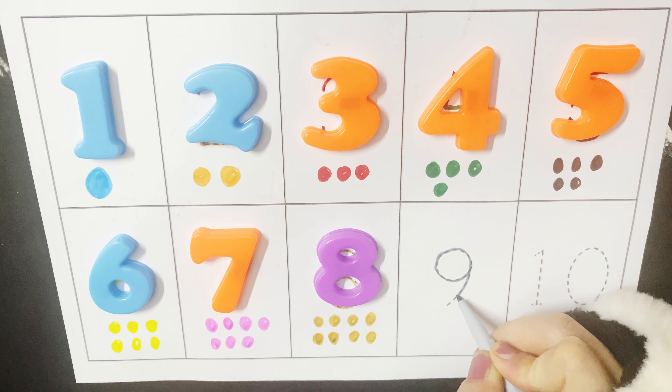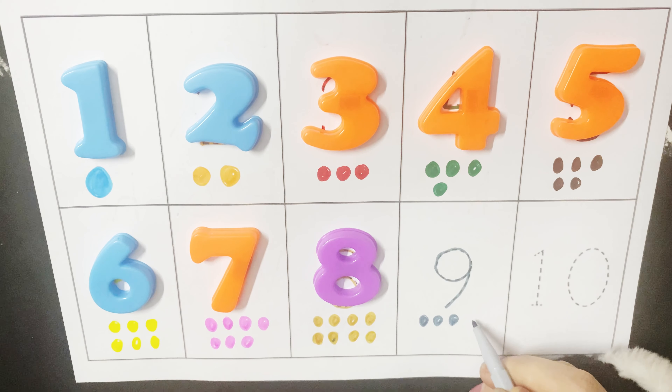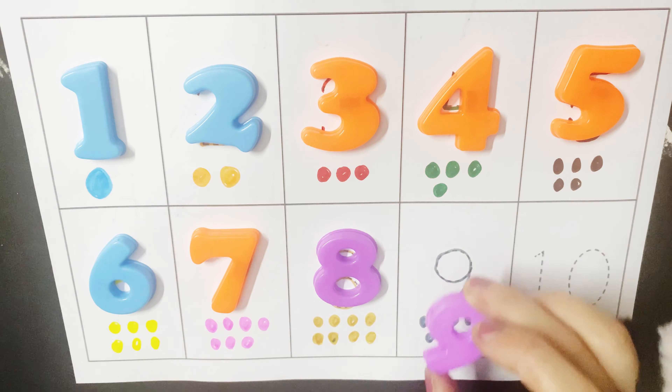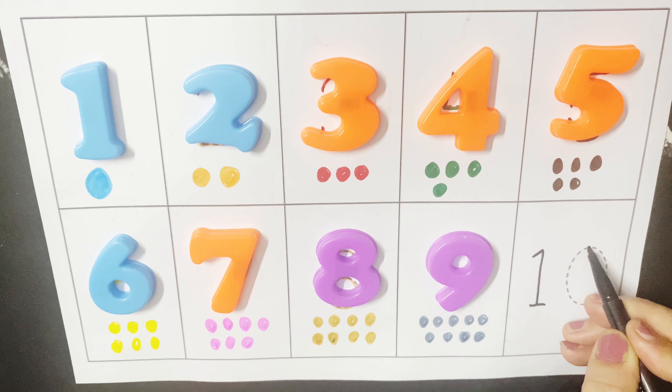Nine. One, two, three, four, five, six, seven, eight, nine. Ten.